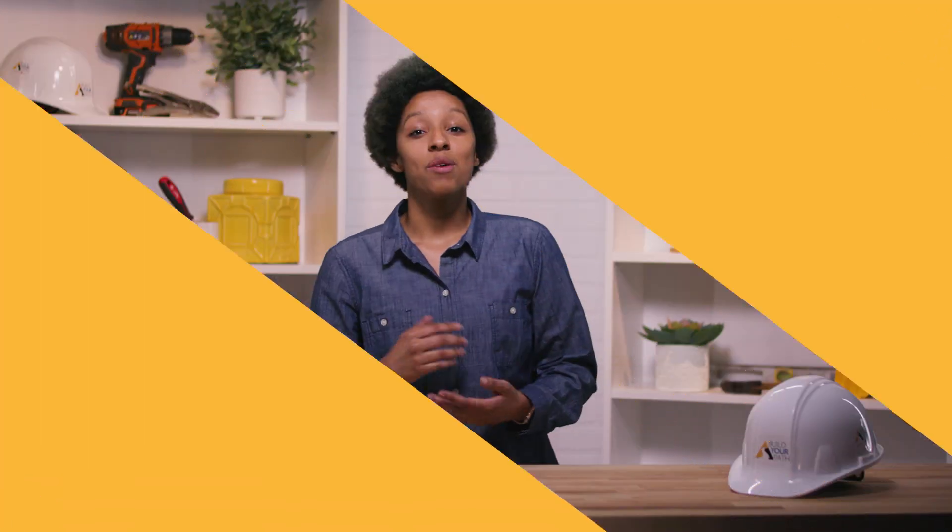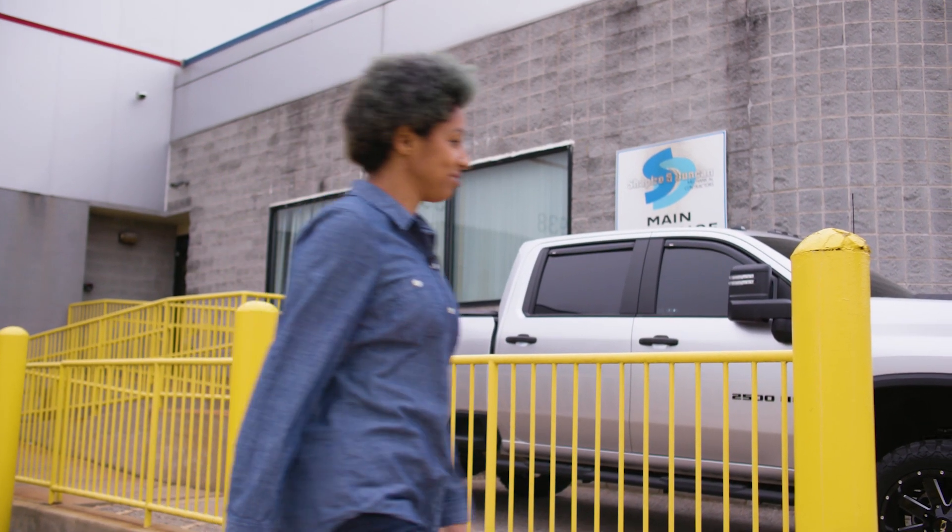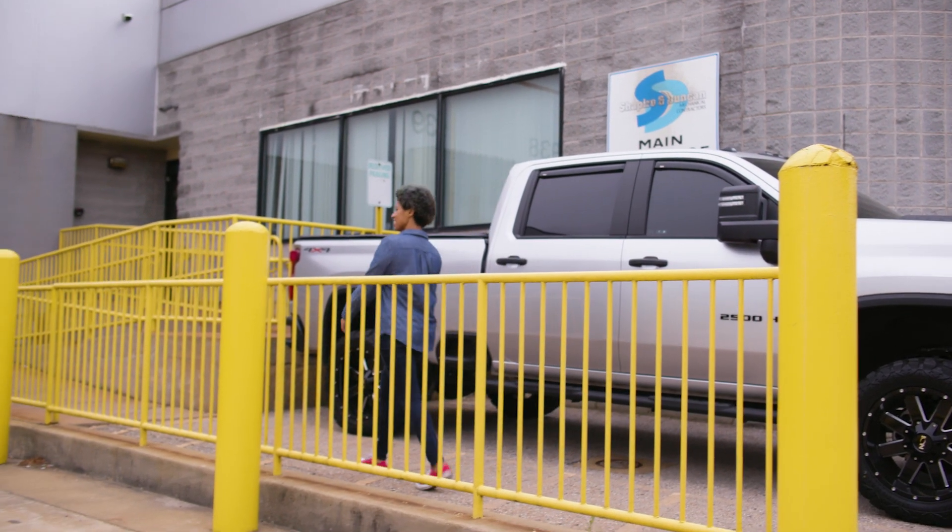Okay, now it's time to hear from an actual apprentice. I went on site at Shapiro and Duncan to hear what their apprentice Raul had to say. Let's talk to an apprentice at Shapiro and Duncan. Nice truck — I wonder if it's Shapiro's or Duncan's.